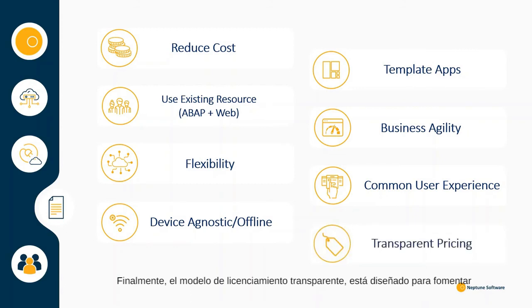Our transparent licensing model is designed to encourage innovation, and end users can create and access an unlimited number of apps. The more you build, the less they cost.